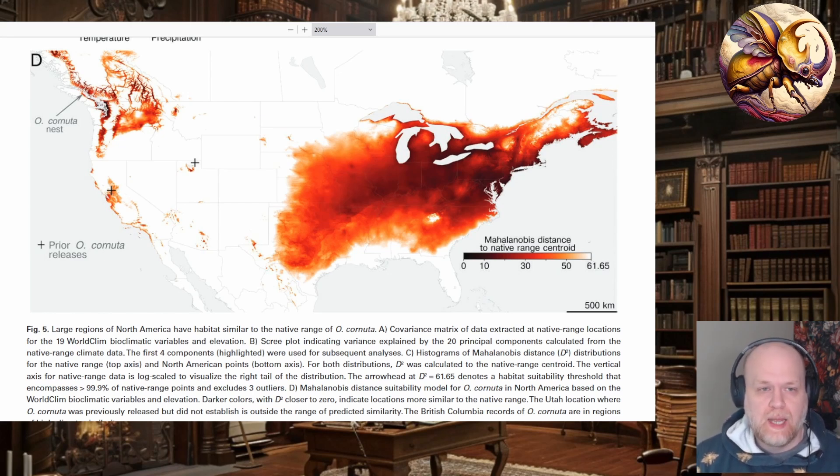What I take from that is: any restrictions you were thinking about for preventing the spread of this bee have likely already failed before they've even been put into use. This bee has likely spread pretty far. And what we can tell from the other Osmia species intentionally introduced to the East Coast is that they will spread pretty uncontrollably. So the cat's out of the bag. Talking about controlling this because of problems it causes for native pollinators — especially native Osmia or native megachilids — is a pointless conversation, because you're not going to do anything meaningful to control the spread.